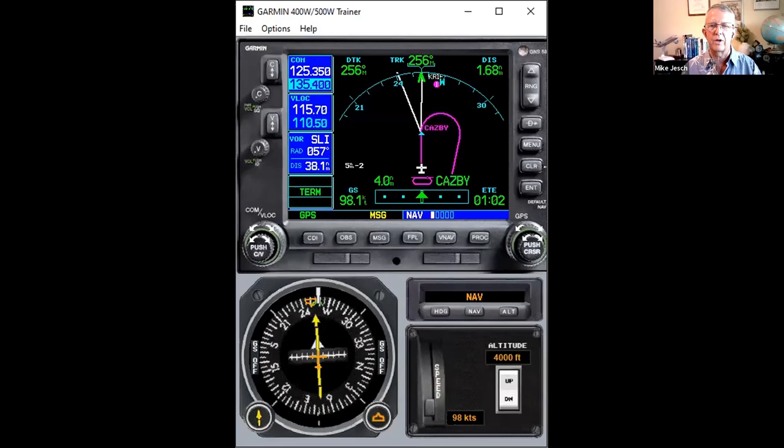Edward has an Aztec with GPS in heading mode and says it hunts left and right a lot in the hold. If it's doing a lot of hunting, it could be something as simple as incorrect aileron cable tension, or a gain setting in the autopilot that's not quite right. My experience has been that in a relatively calm wind situation, it's going to track really well.